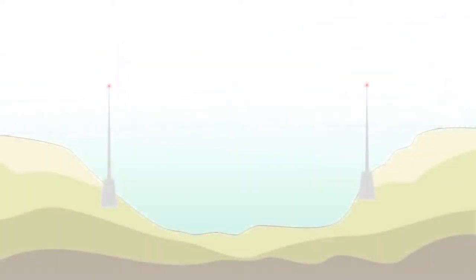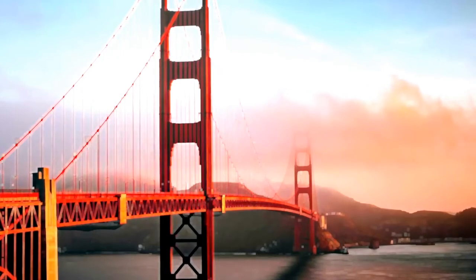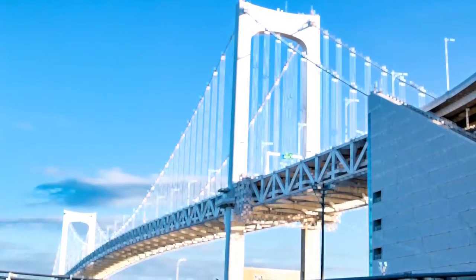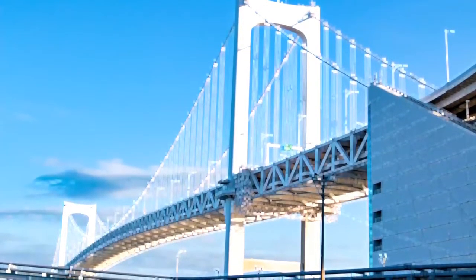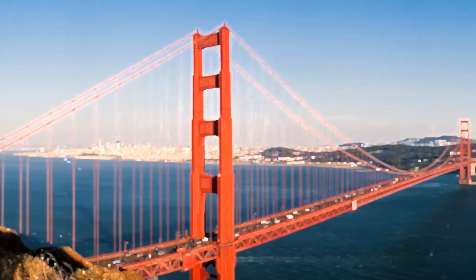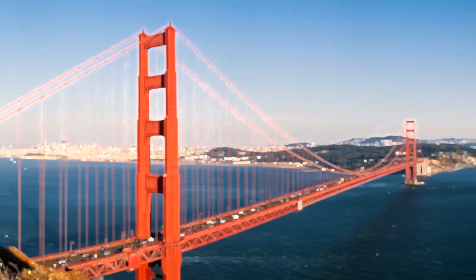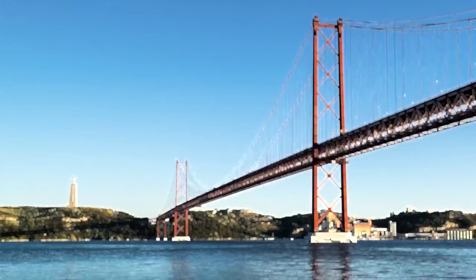A suspension bridge is essentially just a deck, two towers, two main cables, and connector rods which suspend the deck, hence the name. The primary advantage of suspension bridges is that they can efficiently span long distances with only two towers, reducing the amount of material required and, more importantly, the cost. This gives suspension bridges their iconic slender and graceful appearance. But that same lack of material reduces the rigidity and stiffness of the structure. Where before bridges were generally stiff enough that gravity was the only load to consider, now a new force started to impact their designs: the wind.